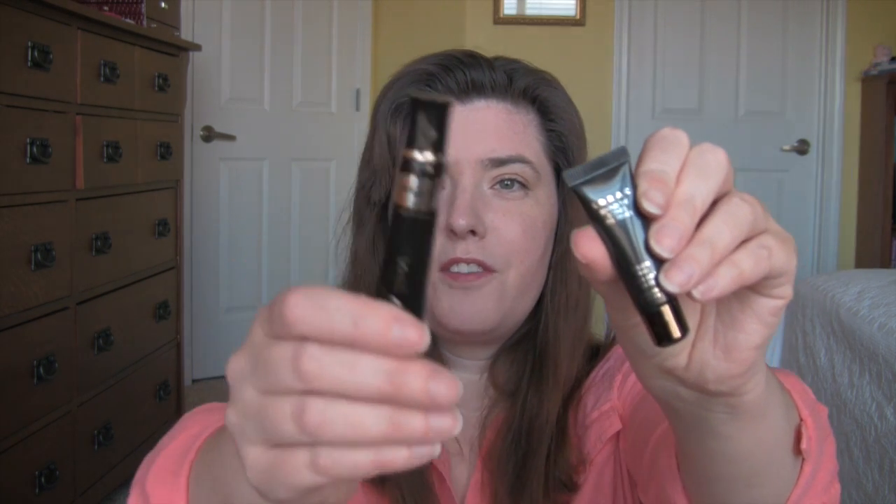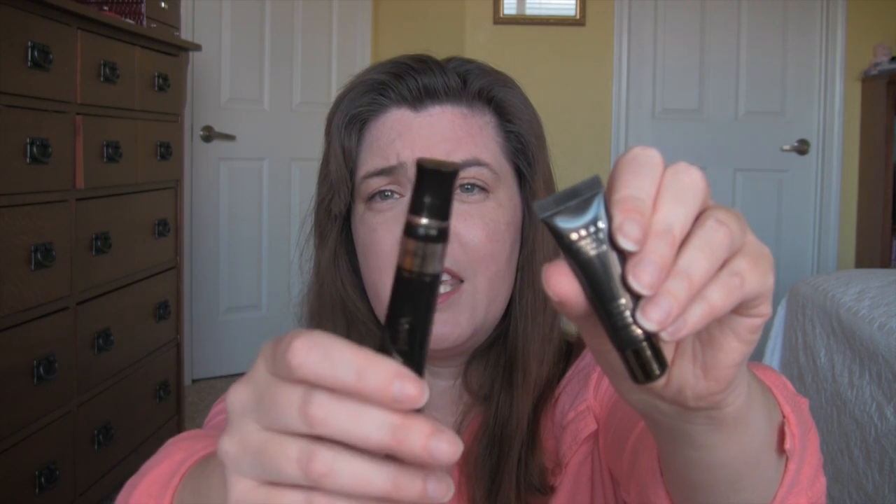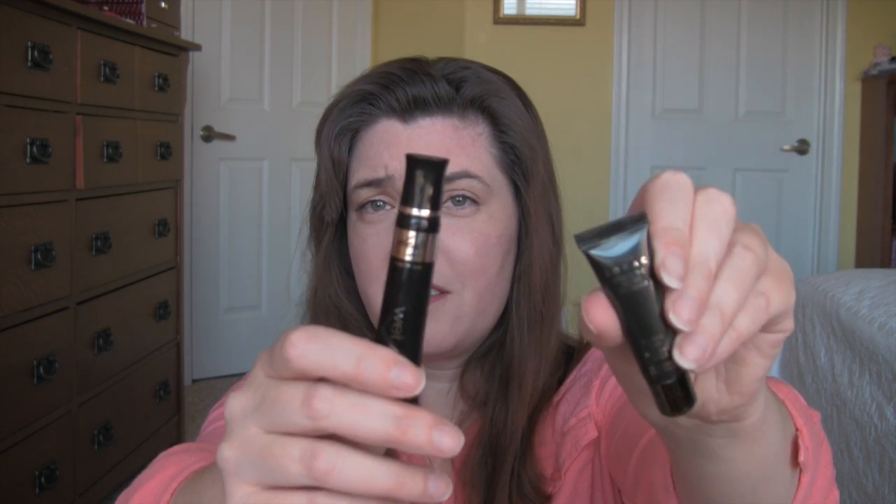I told y'all I was going to be testing to see which eye primers I liked more. So last week I tested the Lorac versus the Fergie Wet n Wild. This expensive one versus this inexpensive one — the drugstore Fergie Wet n Wild one worked way better. I had a tiny bit of creasing with the Lorac one, not a whole lot, but I had zero creasing with the Wet n Wild. So this one's going in this week's basket.